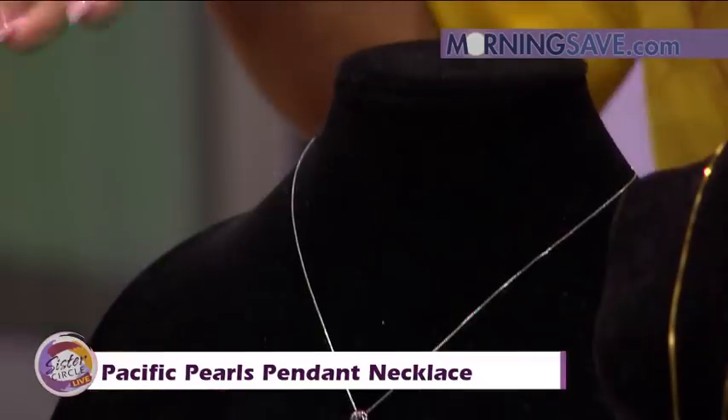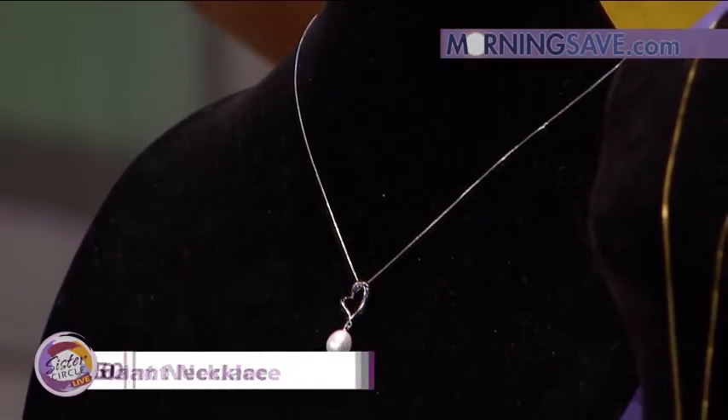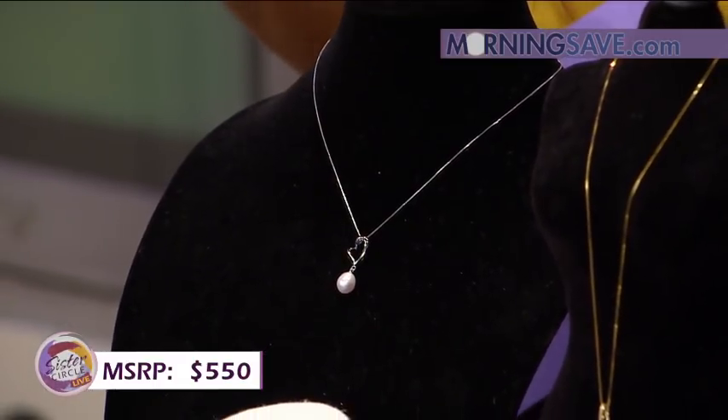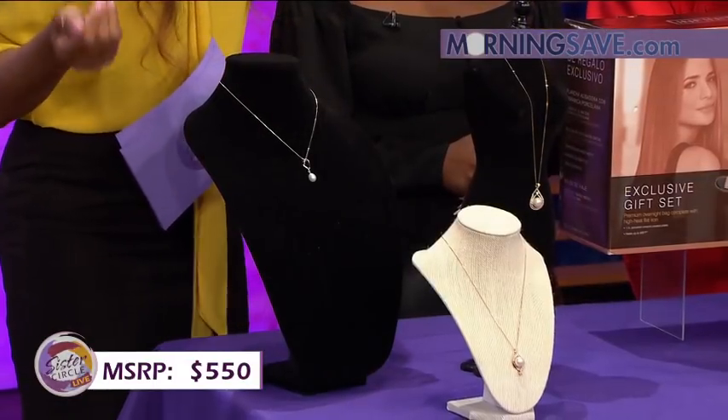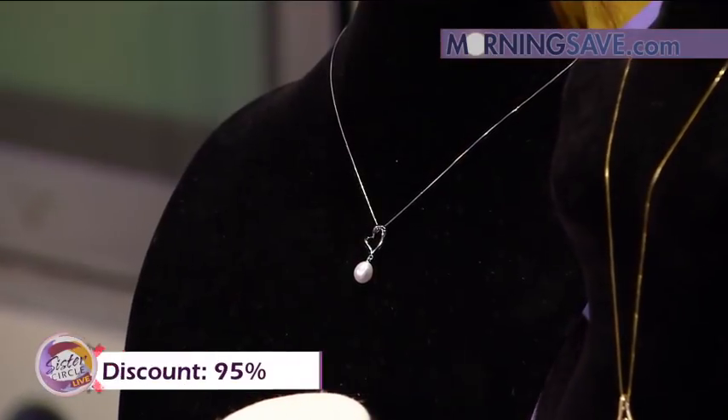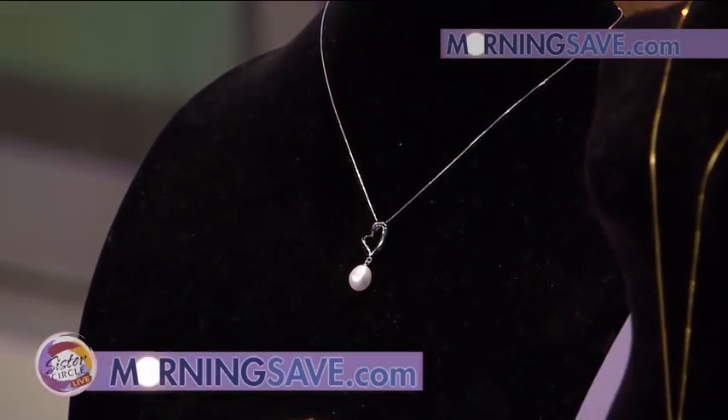If you were to buy these pearls at full price, they would cost you as much as $550 — so they're very valuable. But of course, with Sister Circle Savings, you're only going to pay $29. That is a discount of up to 95% for our friends at MorningSave.com.